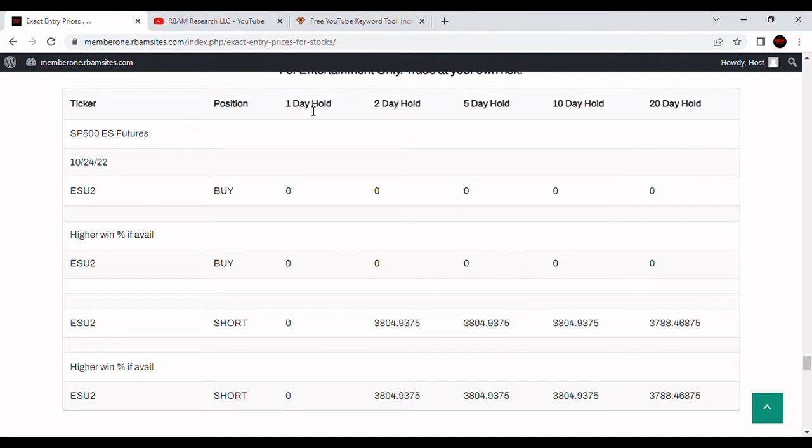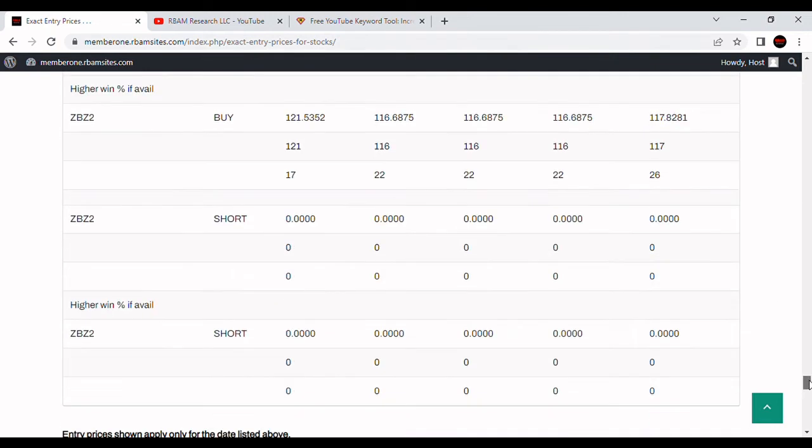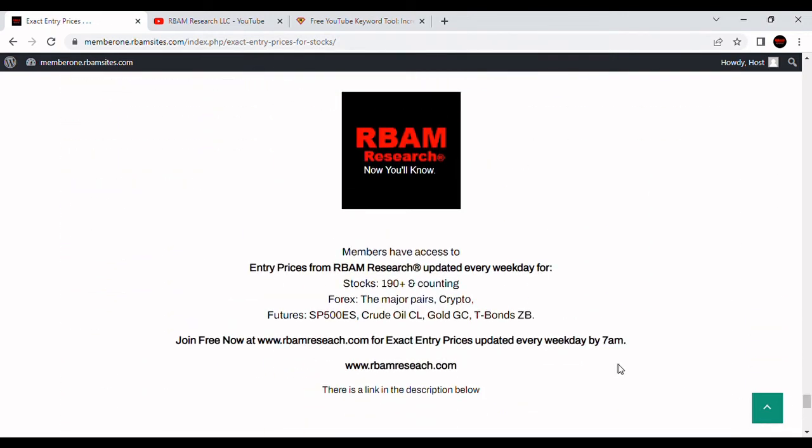These are trading days — so in Monday, out Tuesday at a loss just before the market closes, or take your profits as soon as you get them. Same thing across the 2, 5, 10, and 20-day hold periods. So if you did the 20, assuming your own analysis said it was a good idea, you'd get in the market Monday and get out 20 trading days later at a loss, or take your profits as soon as you got them. That's how these work — calling for shorts on the S&P 500 E-mini futures contract Monday the 24th. You can get access to all these at rbamresearch.com.